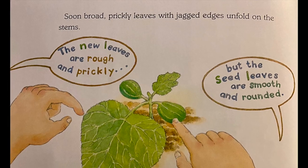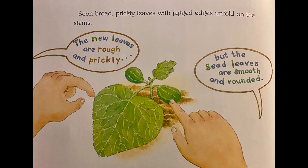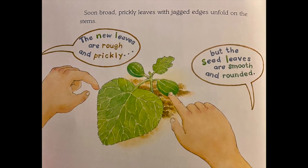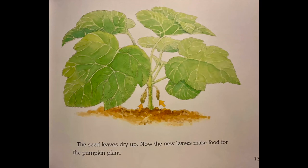Soon, broad, prickly leaves with jagged edges unfold on the stems. The new leaves are rough and prickly, but the seed leaves are smooth and rounded. The seed leaves dry up. Now the new leaves make food for the pumpkin plant.